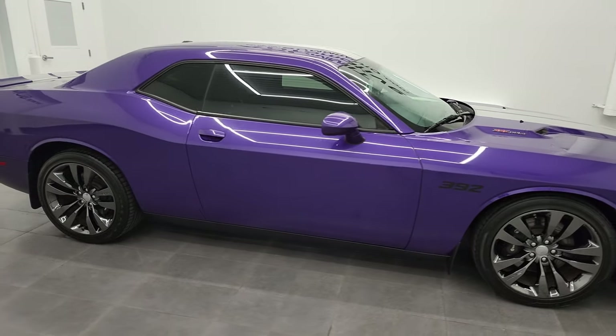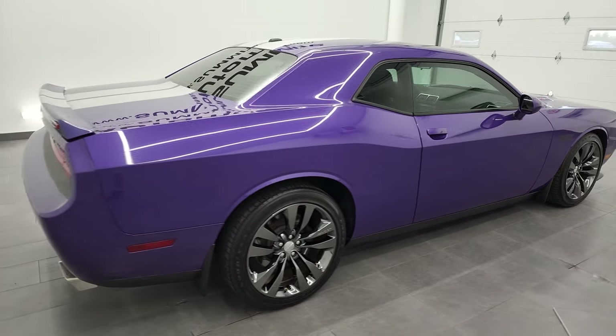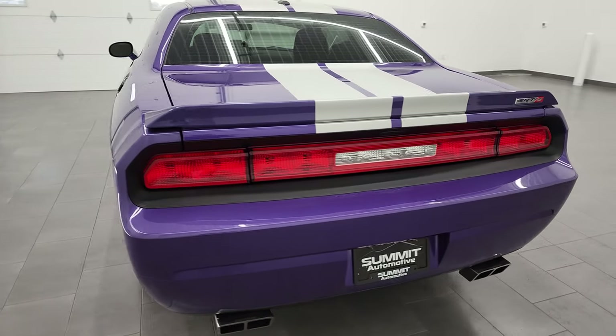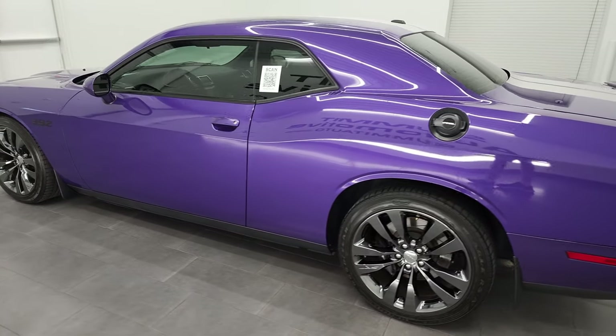Hey, this is Brett and this 2013 Dodge Challenger SRT8 is stock number 22J63B. I am here at Summit Automotive in Fond du Lac, Wisconsin, your new and used Dodge Challenger and sports car headquarters.